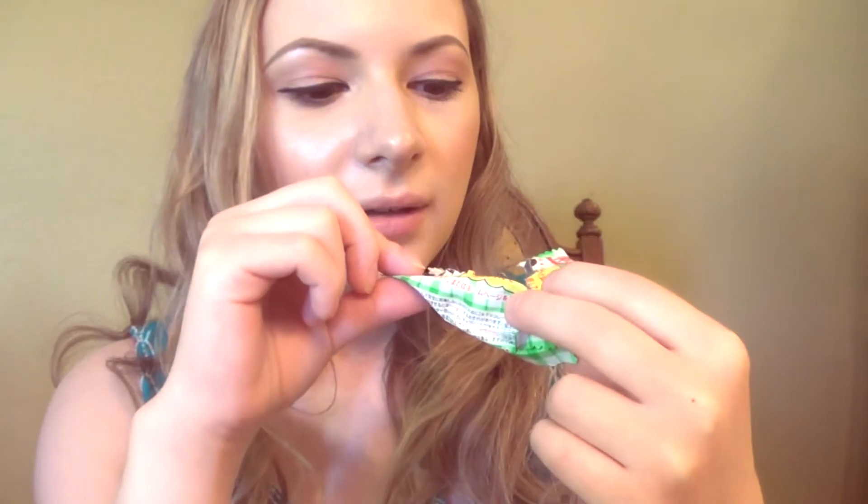That's tasty! It tastes like white chocolate, but then you can also taste cheesecake, which is weird but I love it. I'm not a big fan of Kit Kat bars, but these are super good. I'm going to give this a 9 out of 10. The green tea one was my favorite, but this one's really good too.